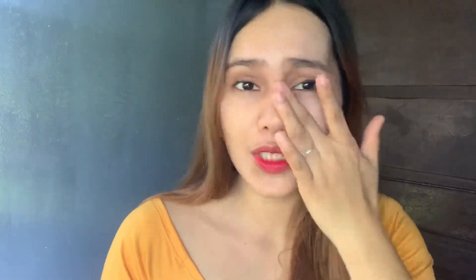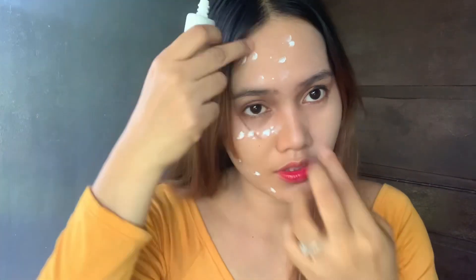See the difference later guys — if mas pumuti ba yung right side ng face ko compared to the left side. But for me honestly, the good thing about this product is napaka-weightless nya, parang hindi mong feel na meron kang nilagay sa mukha mo. At yung whitening effect nya, napaka-okay lang sya sakin dahil totoo yung sinabi ng mga ibang user — nasa isang punasan lang, liliwanag na yung face mo.